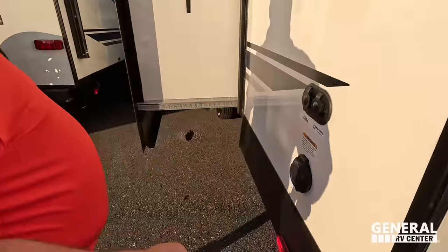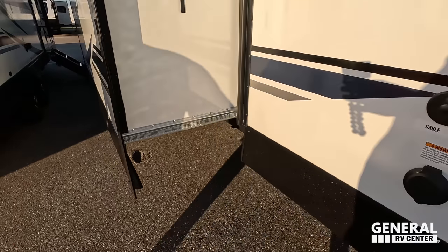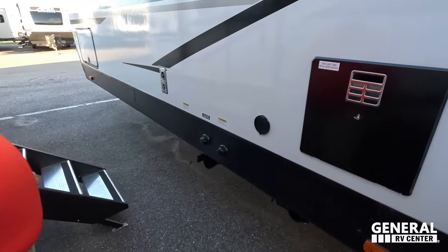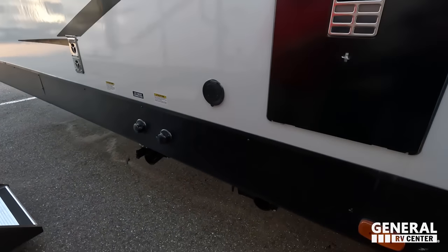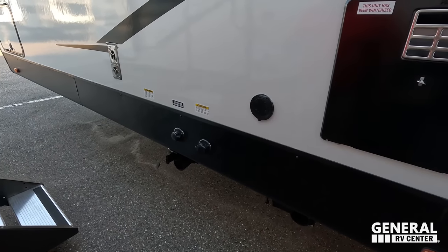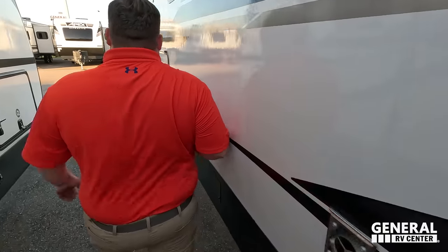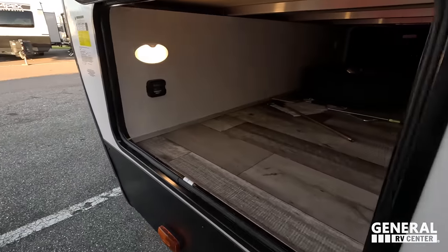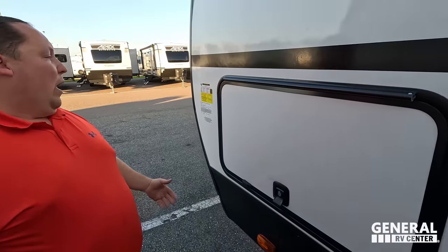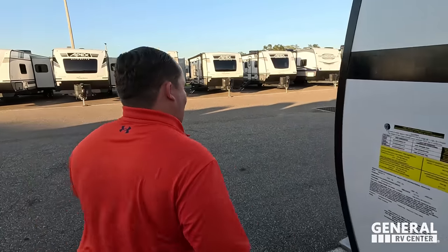Coming around — cable and satellite right there, 50-amp service. No dumps over here, which is good. A 10-gallon DSI water heater right there. Right here is where we're dumping all our tanks — it's a flush city water connection. Everything's very nice, with a nice spray port there. And then here is the other side of that storage. The outside of this unit looks great, but the inside looks even better — let's go take a look.